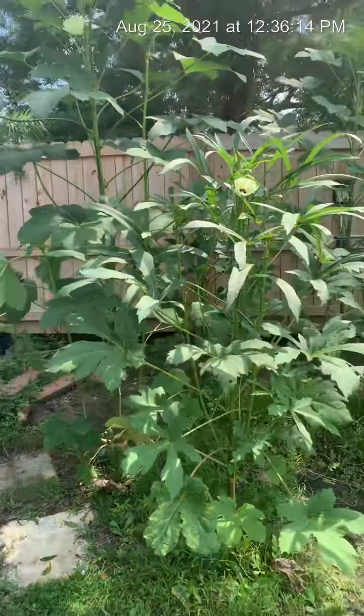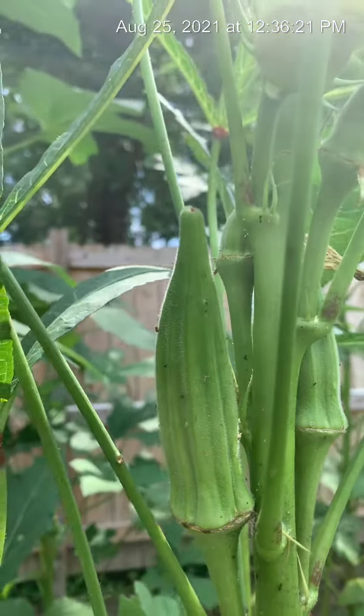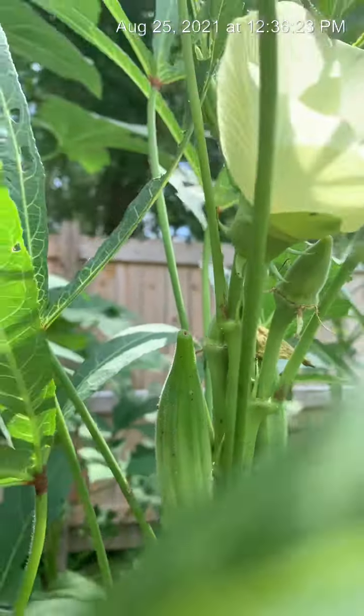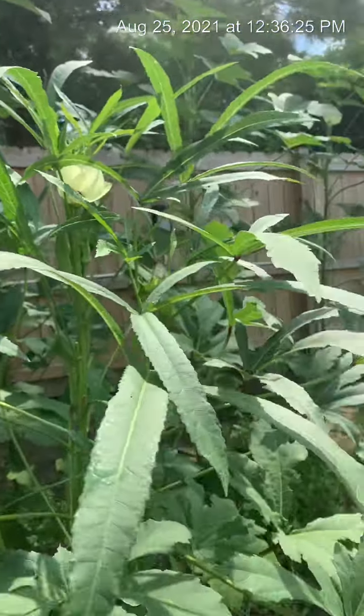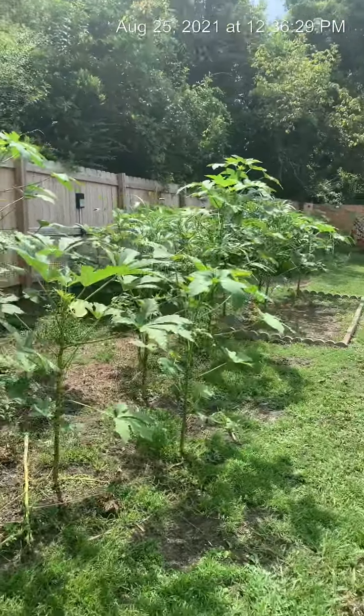And while we're out here, look — I just cut these on Monday. That's about 4 inches of growth. And I've already been all down the row, you guys. So I will be cutting okra again.